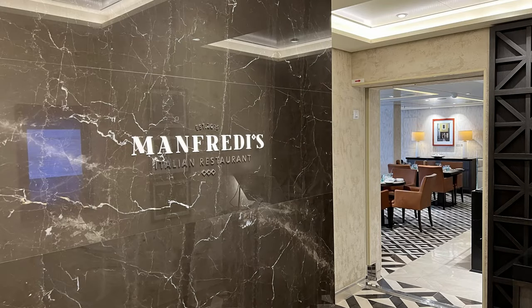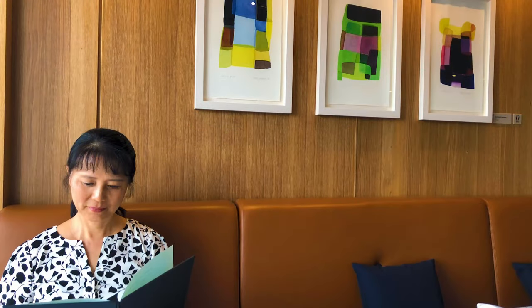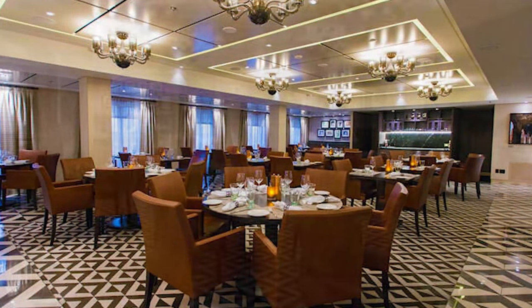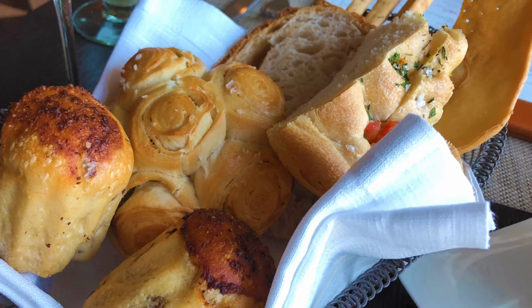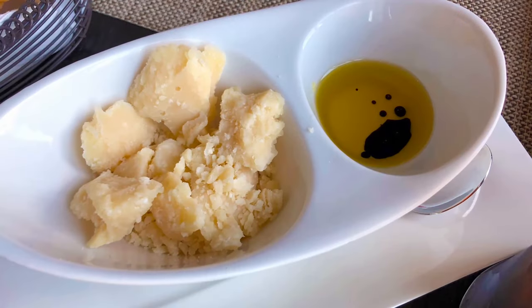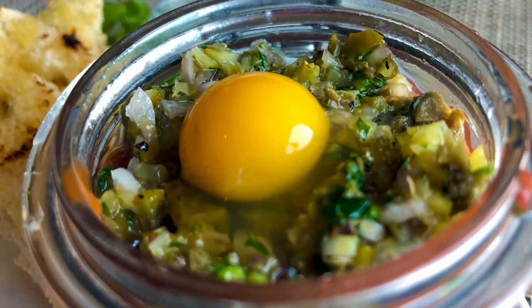Next door is Viking's Italian restaurant at sea, Manfredi's. Because of scheduling conflicts and the inability to book a table at a decent time, we did not actually eat at Manfredi's this go-around. The pictures shown here are from our last visit on the Viking Sea in 2019.